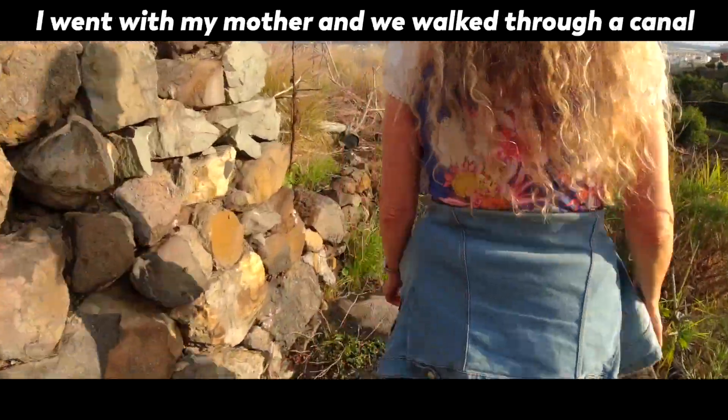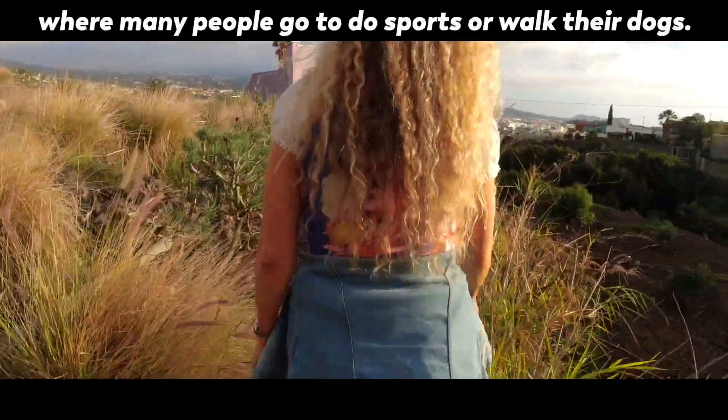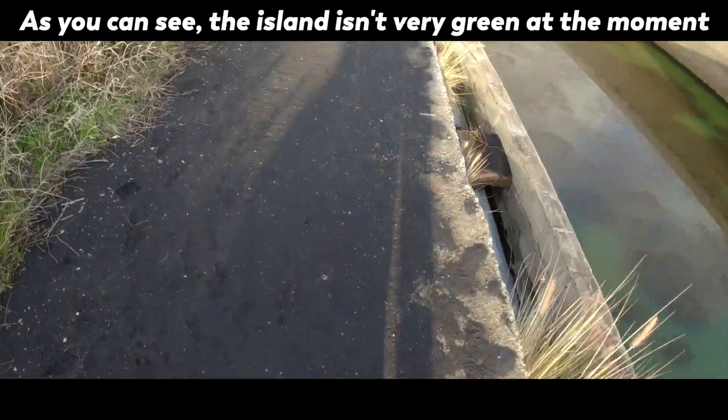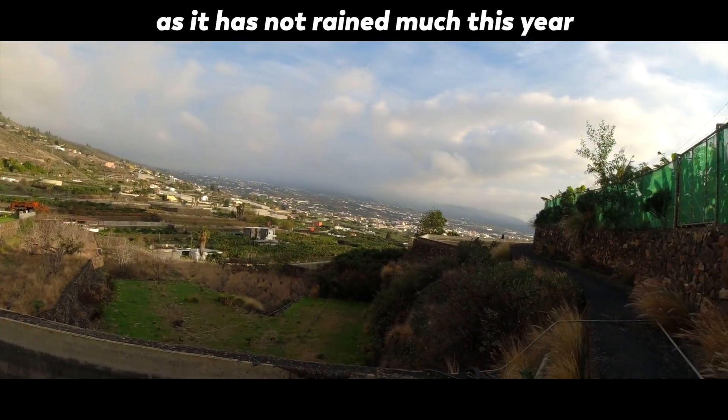I went with my mother and we walked through a canal, where many people go to do sports or walk their dogs. Hello dog! As you can see, the island is not very green at the moment, as it has not rained much this year.